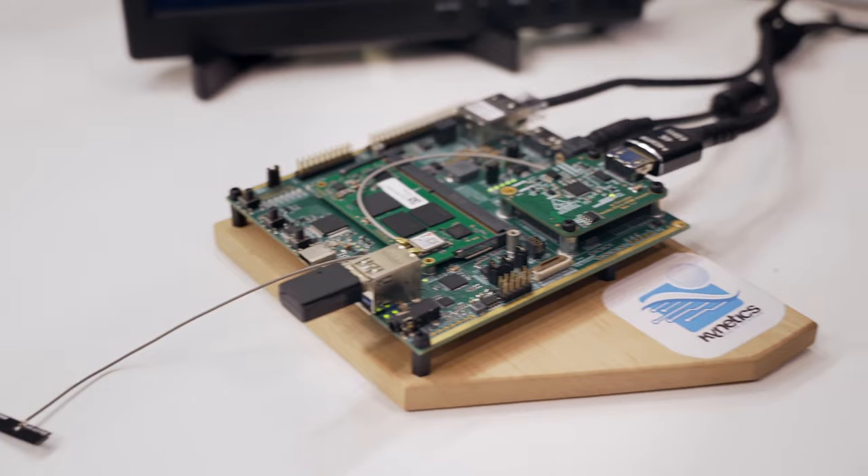Hello, this is Nicola LaGloria from Kinetics. We do offer Android BSPs for the full portfolio of Toradex modules.